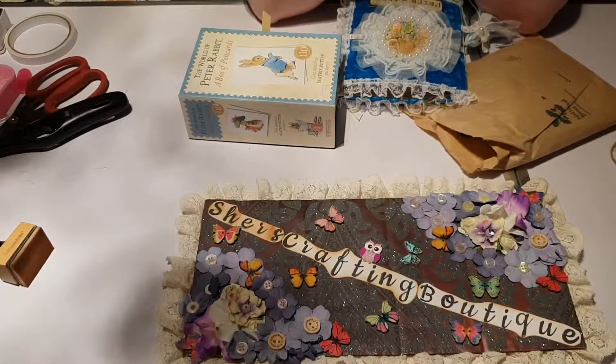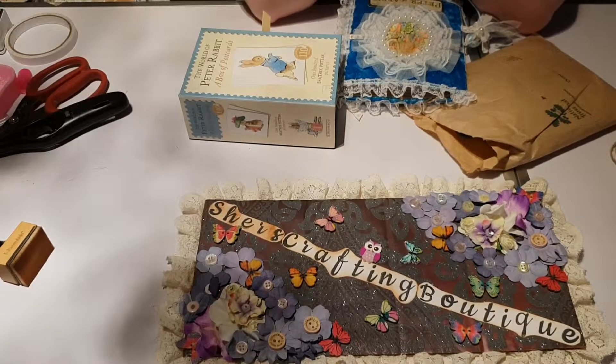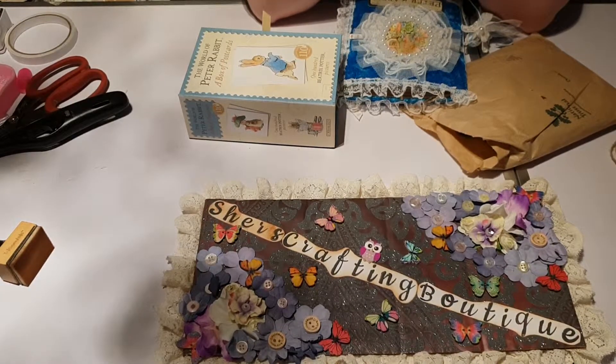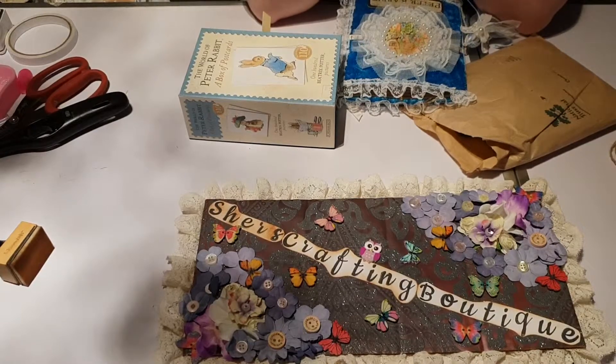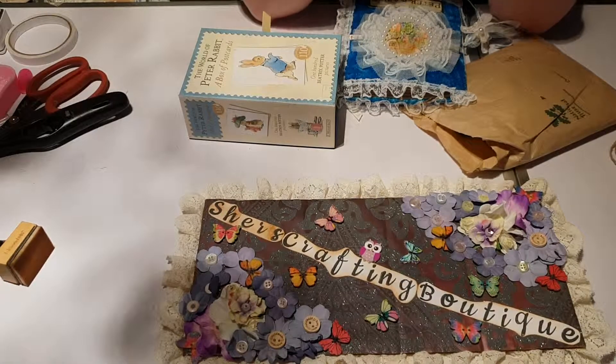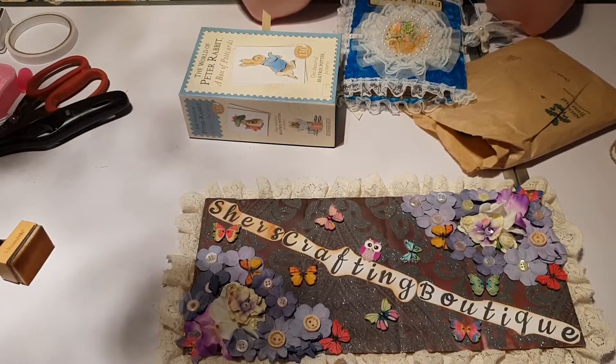Hi, this is Cher from Cher's Crafting Boutique. I shared with you a Peter Rabbit junk journal that I had previously made, and I didn't get around to showing you where I actually got the pieces and the inspiration from to make that. So I'm going to show you that now.